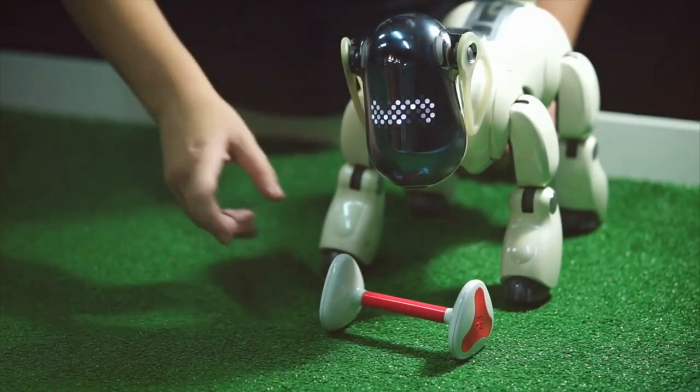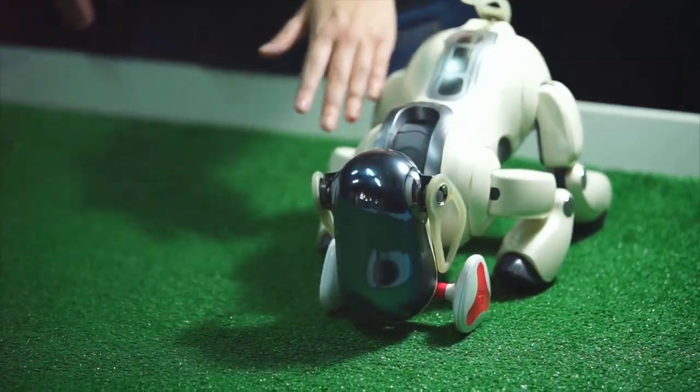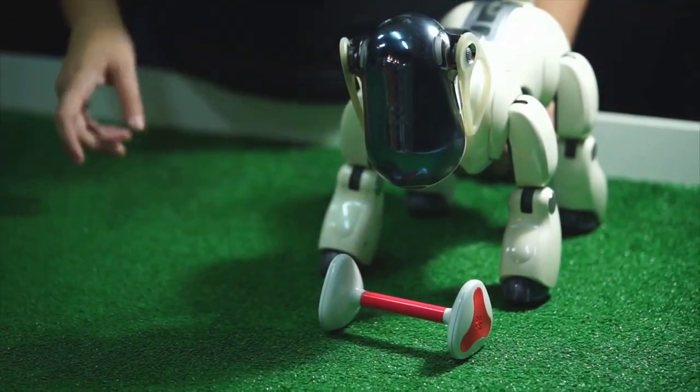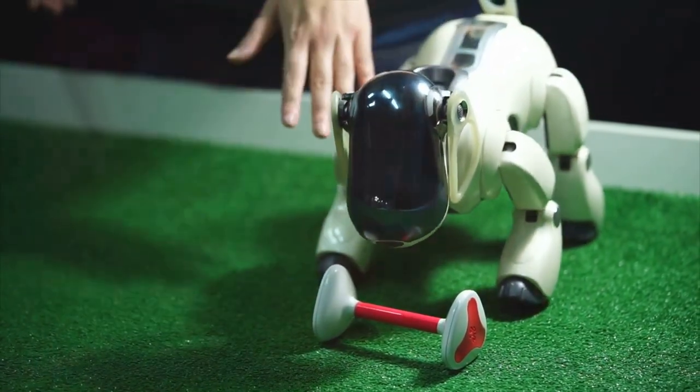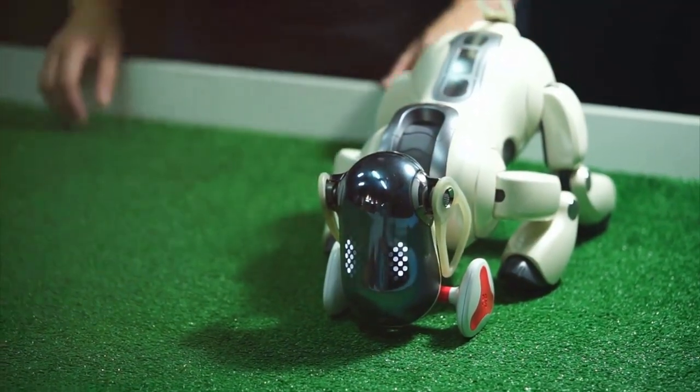AI-powered animal robots are emerging as powerful allies in our fight to protect the world's biodiversity. These robots, mimicking the very creatures they are designed to protect, are transforming how we study, monitor and safeguard our planet's precious wildlife.